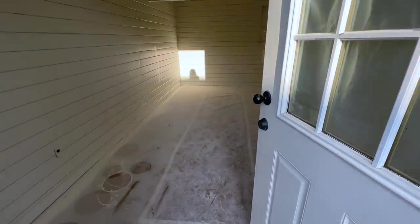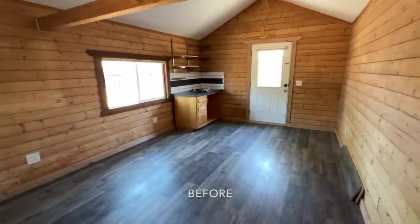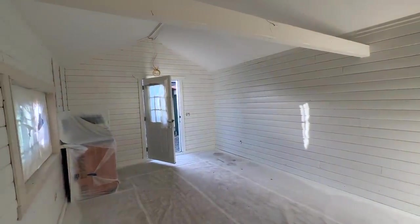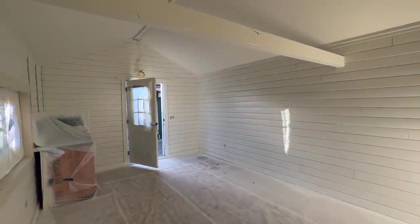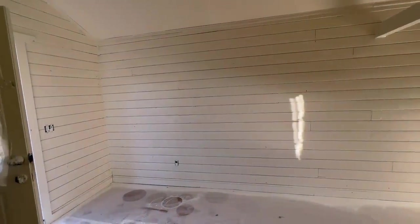It looks so much better — oh my goodness, it's no longer a wood cave! I feel like it opens it up so much. The windows are still covered so it seems a little dark, but it looks 10,000 times better. I'm so glad I decided to paint it. I want to put my seed starting shelves right there — they're white so they'll blend in perfectly.